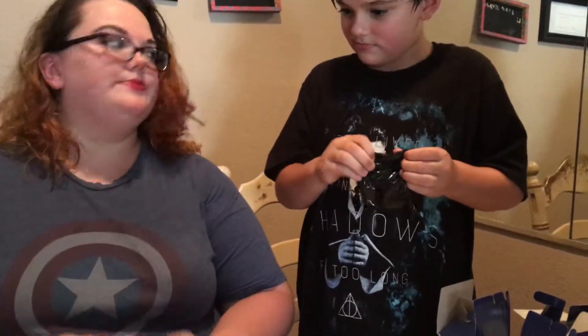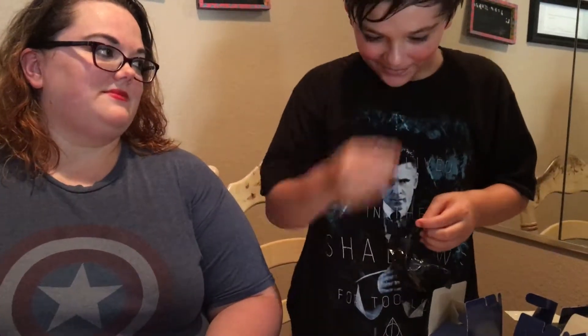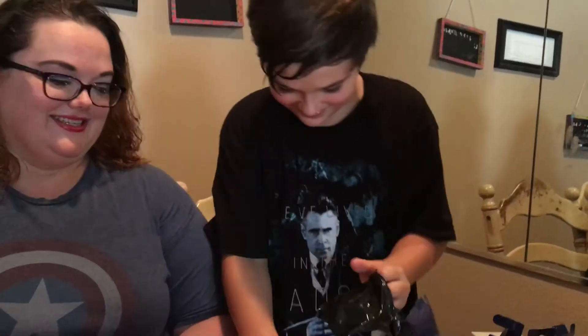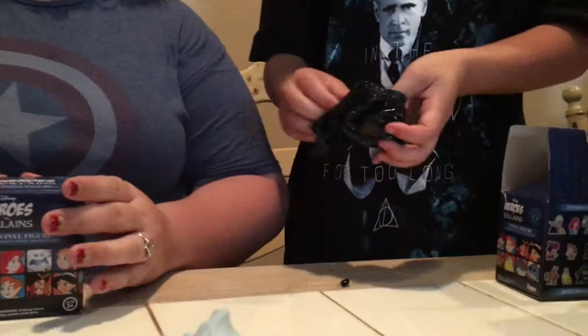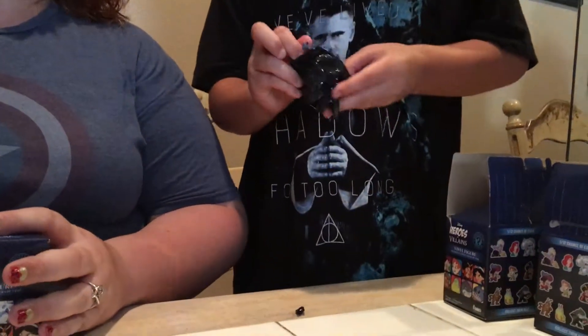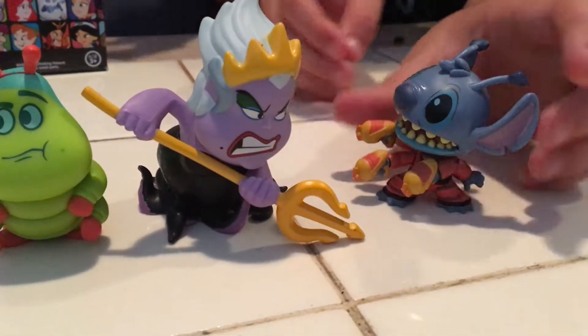Feeling the next box — it feels like Stitch. Open it up, let's see. It is Stitch! Your mom knows now, she's becoming an expert on this. She guessed Ursula from the very first one, that was very good. It's so hard to get out of the box. At least we got him — that's cool. And he's still got three arms.